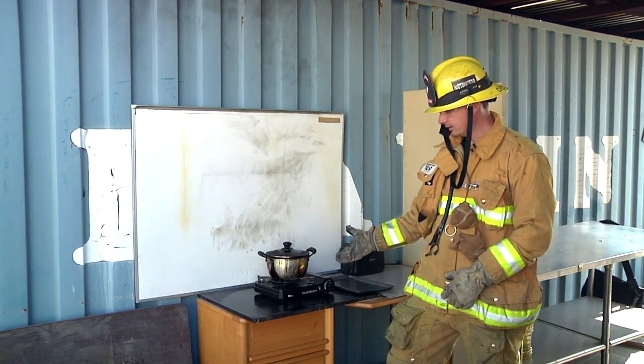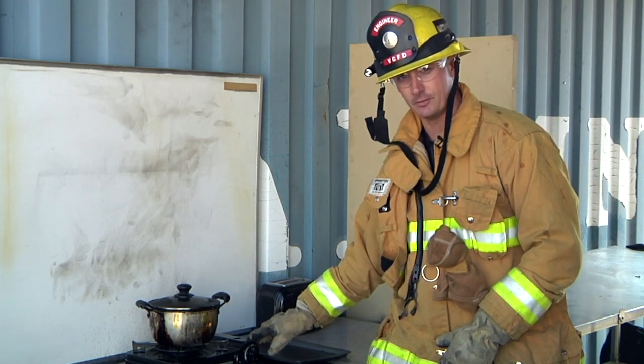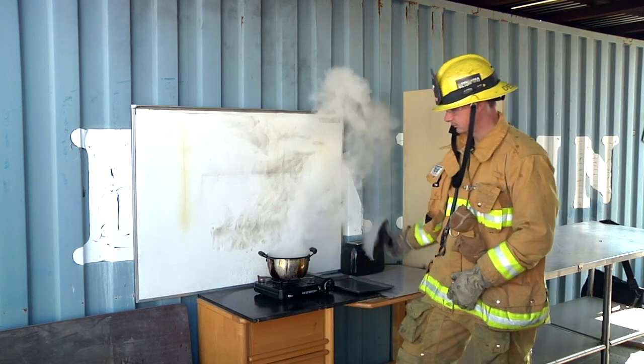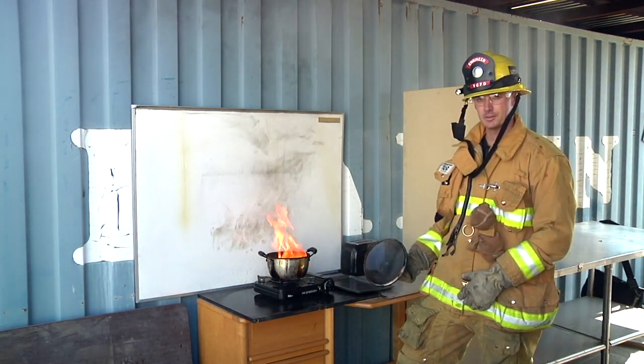You're going to want to leave the lid on until it cools down, and always remember to turn off the heat to cut the fuel. If you take the lid off too soon, it'll reignite. And that's how you extinguish an oil fire.